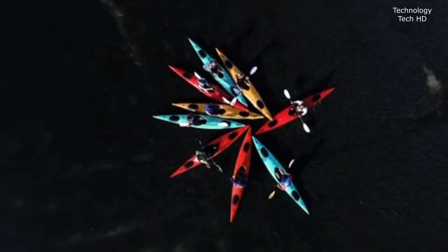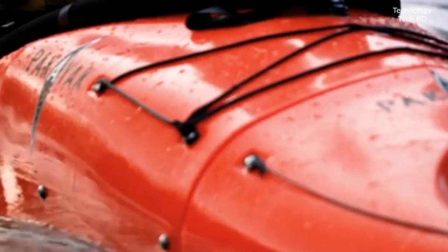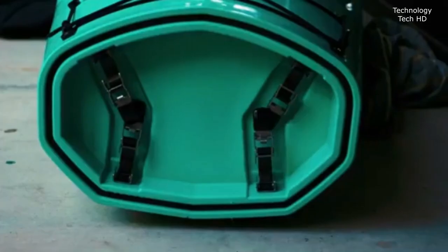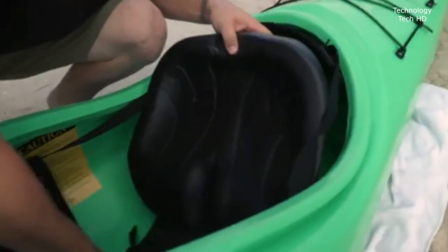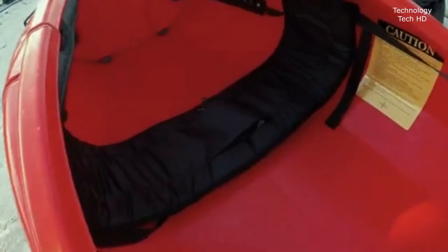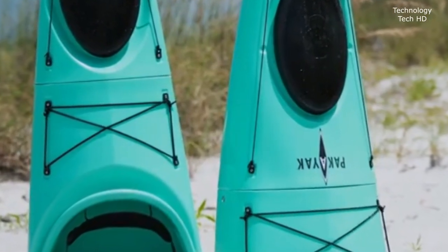Meet the Pakayek Bluefin – 14 feet of sleek, powerful design built from six interlocking UV-resistant polymer sections. The Bluefin assembles in minutes, ready to conquer any water. And when you're done, it nests into a durable, compact bag perfect for travelers, campers, or weekend warriors on the go. On the water, the Pakayek Bluefin is fast, stable, and smooth. Whether you're carving through waves, gliding across calm lakes, or pushing it past six knots, this kayak delivers. Its unique double-chinned hull provides unmatched stability and performance, no matter your skill level. And it's built to last.